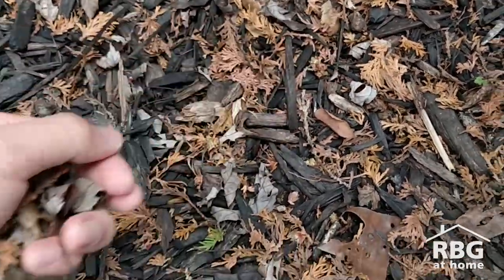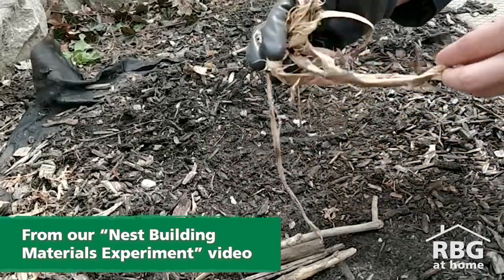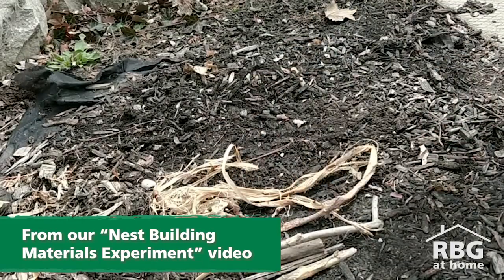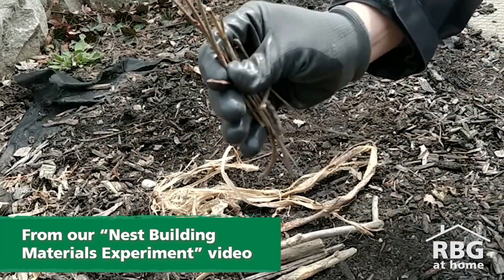Now every bird is a little bit different and will make a different nest, but this is generally what they're looking for. So if you're interested in providing a little bit of nesting material, one way is to just leave it on the ground. If you have a nice spot where you can tuck away all of those dead leaves, dead plant stems, all kinds of different stuff in the corner of your garden or in a little empty patch nearby, you can just leave that material there for the birds to come and grab as they'd like.